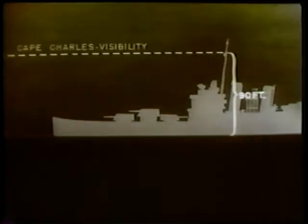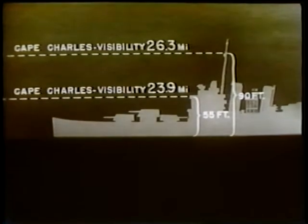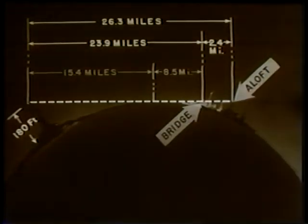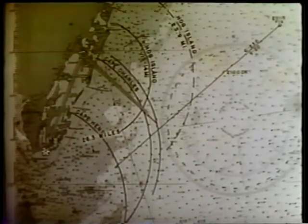At 2139, Hog Island light has not yet been sighted, so the navigator sends a lookout aloft to a height of 90 feet in an attempt to see Cape Charles light. At that height the lookout can see Cape Charles light 26.3 miles away — 2.4 miles further away than if on the bridge. The navigator plots this new circle of visibility on the chart.